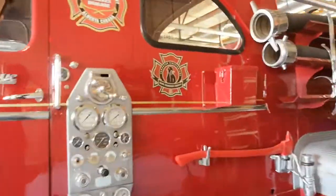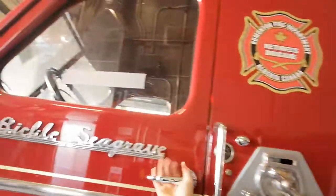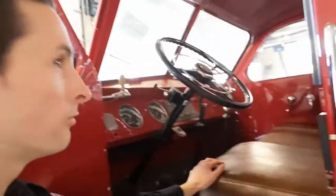Look at all the old tools and levers and buttons. Isn't that cool? And then check it out inside here — whoa, it's so old. Look at that big steering wheel. Cool eh buddy, I thought you'd like this. You don't normally see many grandpa fire trucks, right? Wow, grandpa fire trucks. Let's keep looking at it.